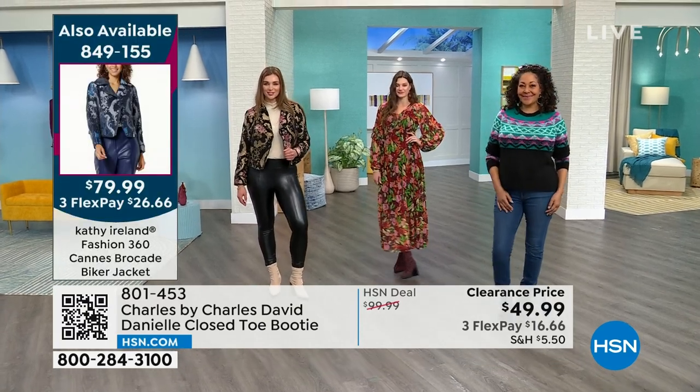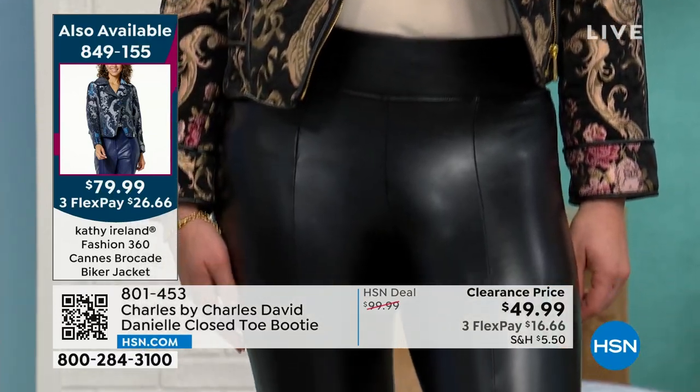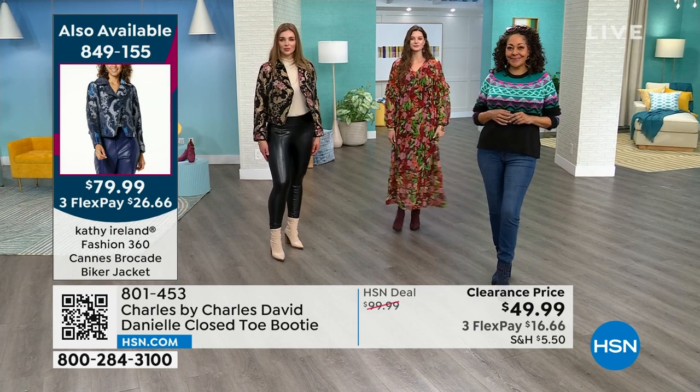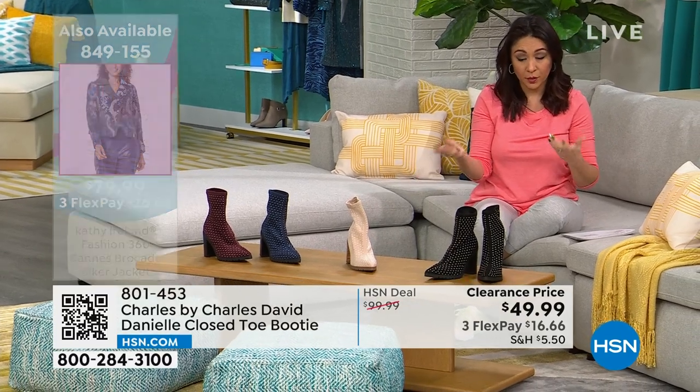I love that people purchase this while watching us talk about it as a presentation. They bought it because it looked good, and several people said when they got them home — man, they were actually way more comfortable than expected. A lot of people were talking about how they found themselves wearing them with more things than they thought they would.